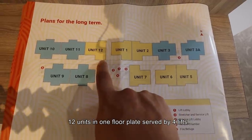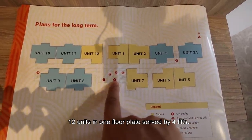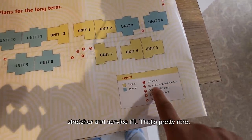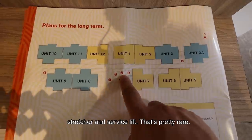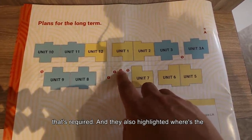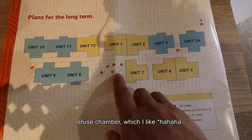In total, there are 12 units on one floor plate, served by four lifts. There is also a stretcher and service lift — that's pretty rare, as it can accommodate a bed whenever required. They also highlighted the refuse chamber, which I like.